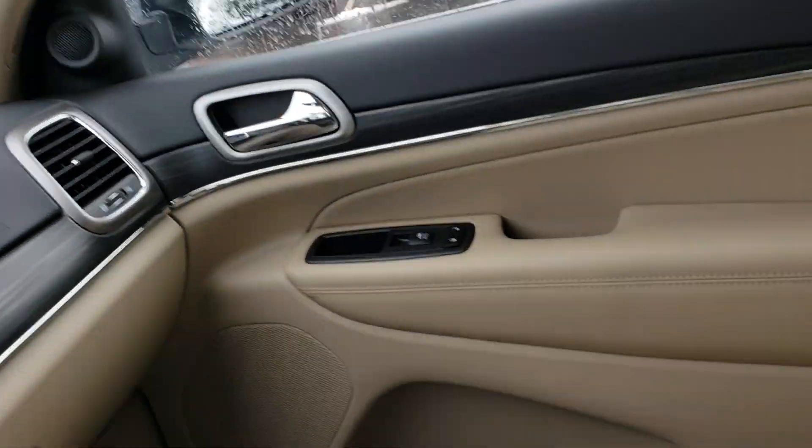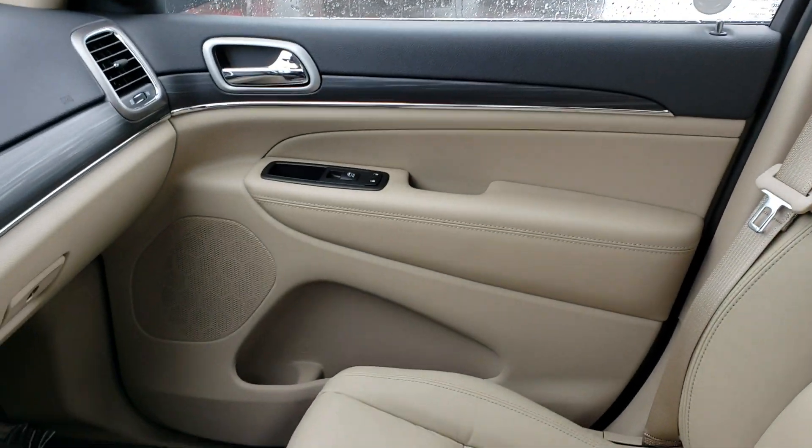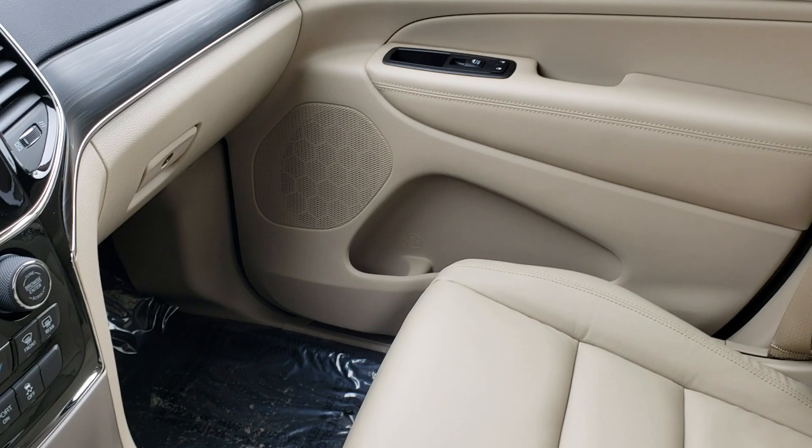There's a nice sunroof on this one, and once again these beautiful light tan seats throughout the interior.